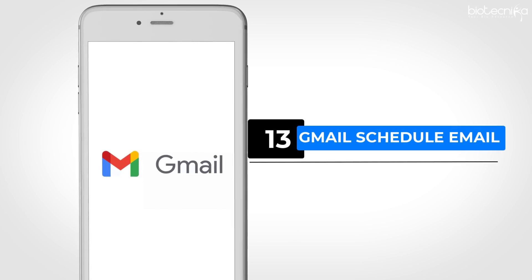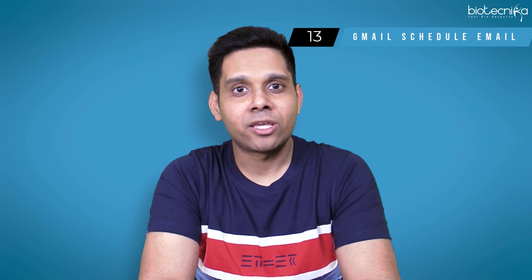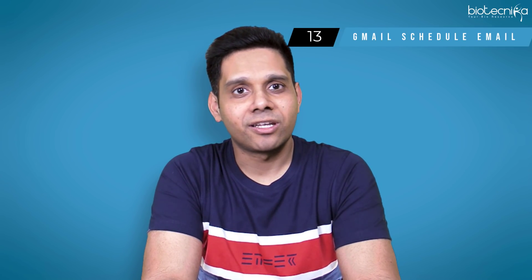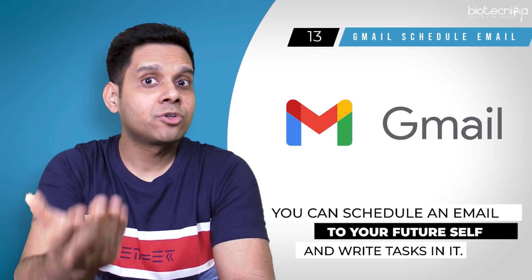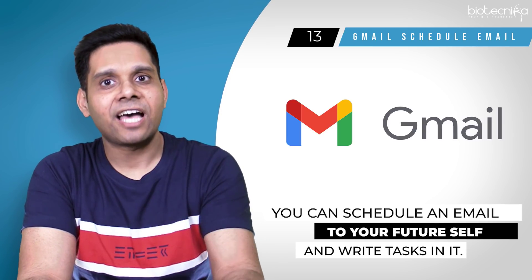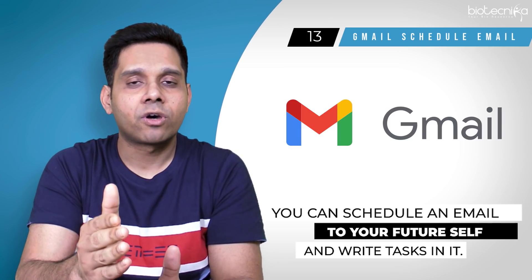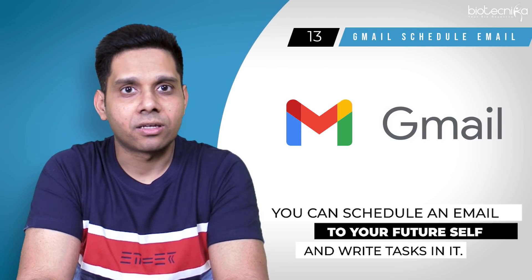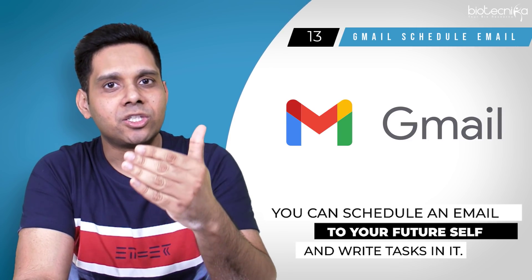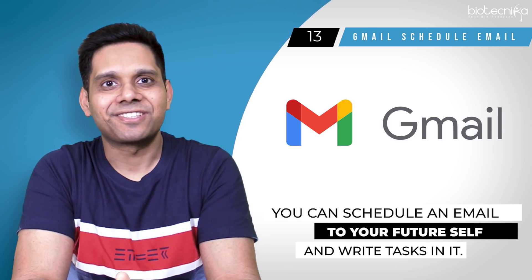App number thirteen: Gmail — Schedule Your Email. This is a very important feature of Gmail that I use extensively myself. As a student, you can schedule an email to your future self and write tasks in it. For example, if today is 10th December and you wish to start revising Unit 1 on 4th March 2021, you can schedule an email to yourself to serve as a revision reminder. As simple as that.